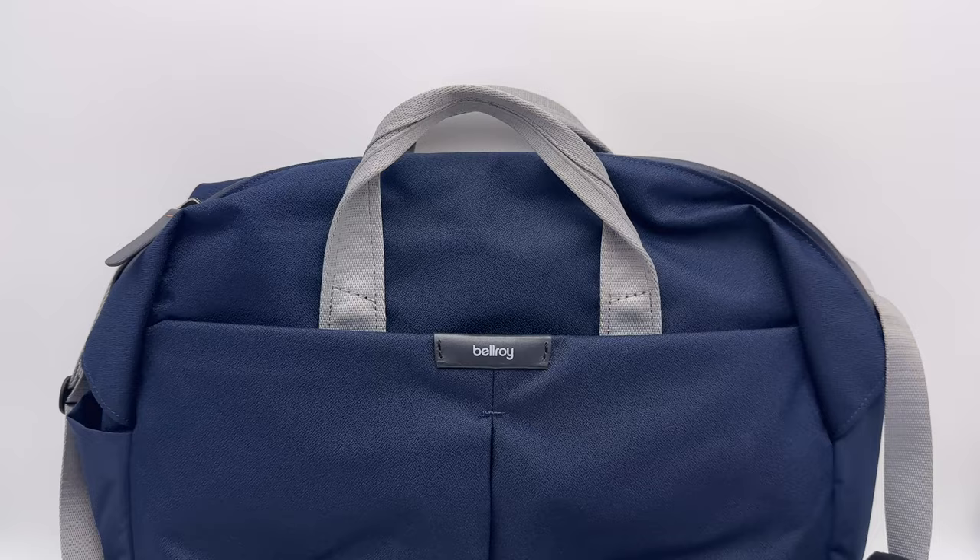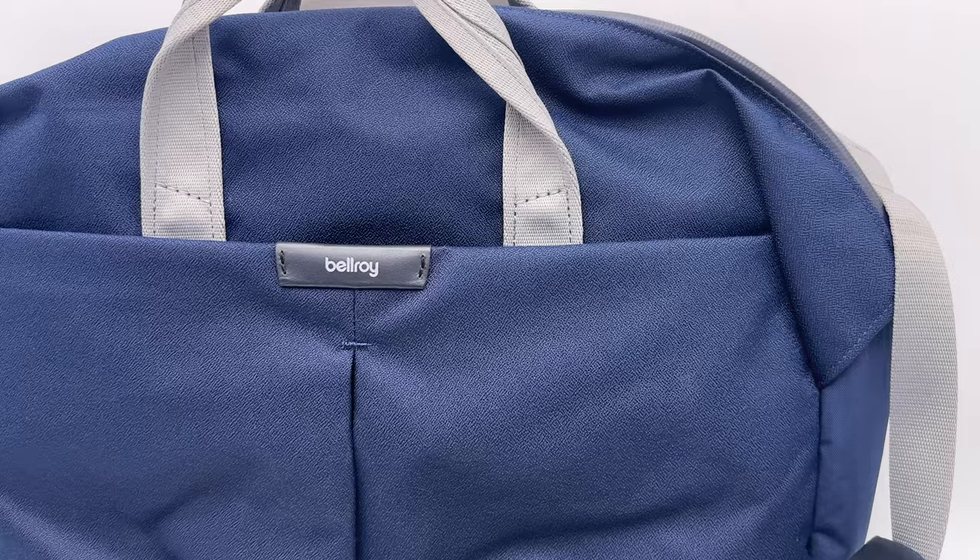If you want an in-depth look on the Mystery Ranch, please feel free to reference our original video — we'll link to it in the description below. We will compare some features of the Mystery Ranch bag, but for now let's concentrate on the Tokyo Work Bag from Bellroy. A couple of quick specs: the Bellroy Work Bag is 20 liters compared to the Mystery Ranch's 22 liters. Those measurements tend to be a little arbitrary, but we did find that the Mystery Ranch can hold a little bit more stuff.